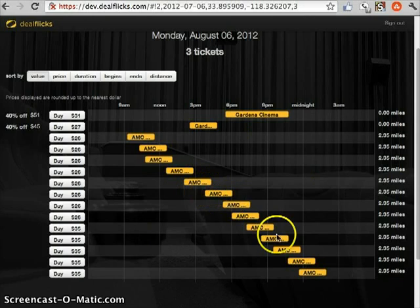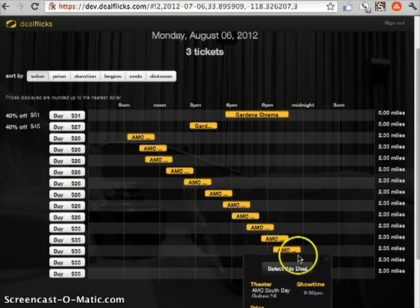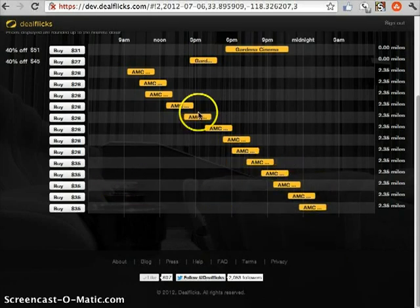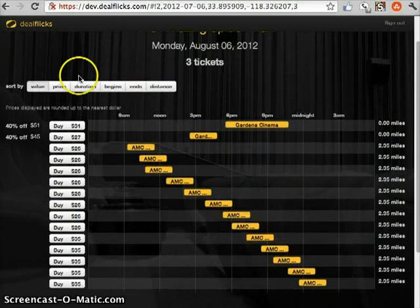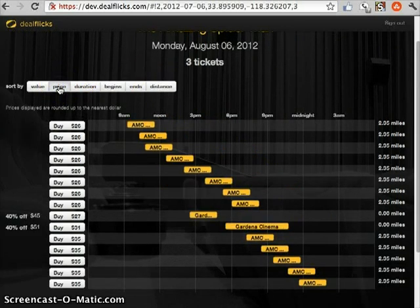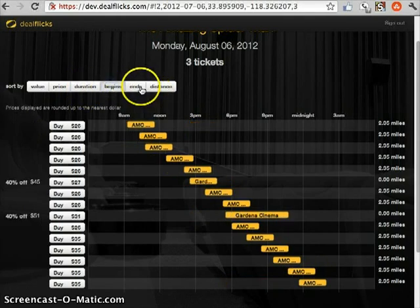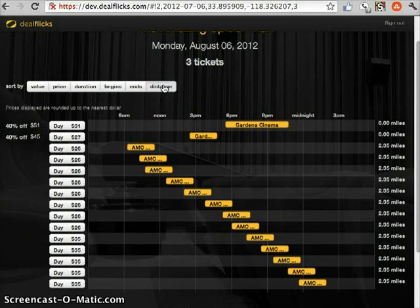And then here's a slew of other deals. These are actually going to be taken from Fandango. You can see that these ones are $34.50 and there's a little convenience fee there because Fandango charges convenience fees. This is one way to run a search. You can also search by price to see what's the cheapest out there. You can search by duration, when the movie begins, when the movie ends if you have to catch something after, and how far it is from where you are.